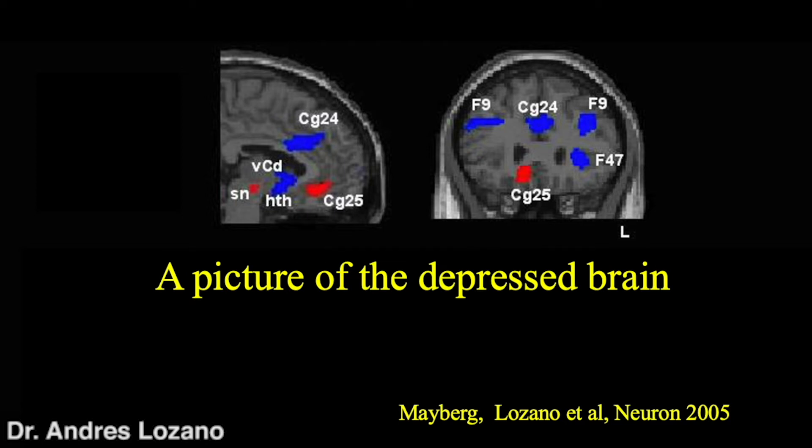Other areas of the brain are underperforming — shown in blue. These are the areas involved in motivation and drive, and this is why patients with depression are withdrawn and lack motivation and drive — because these areas of the brain are shut down. What we want to do is use deep brain stimulation to implant electrodes in these areas, specifically in area 25, this overactive area, to see if we can turn it down and whether that leads to improvement in depression in our patients.